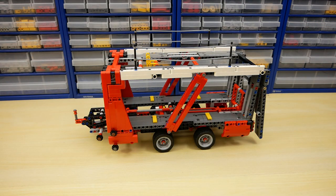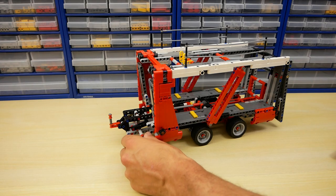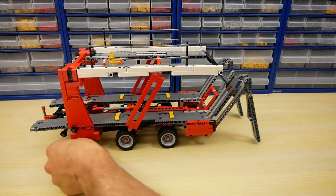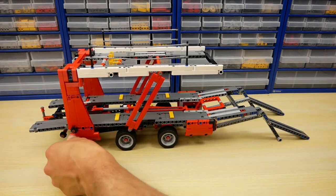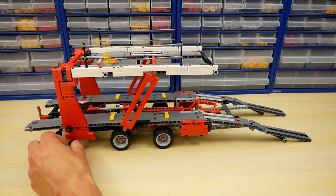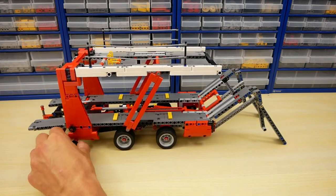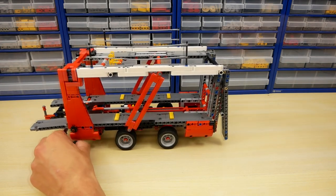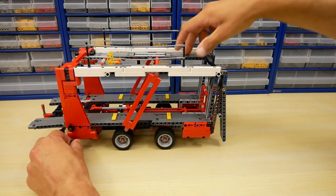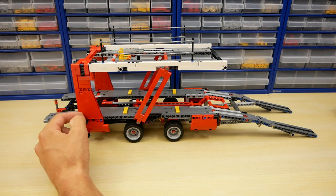Now let's take a look at the trailer. The trailer has a very simple coupling mechanism. Also, it has two ramps: the front ramp, and my favorite feature — the rear ramp. I really like how it folds and deploys. Here it fits the top level and gives additional support for the car. And the last handle elevates the top level, like in the main truck.